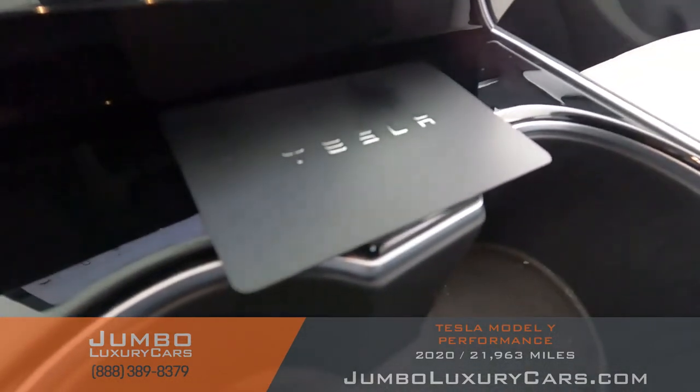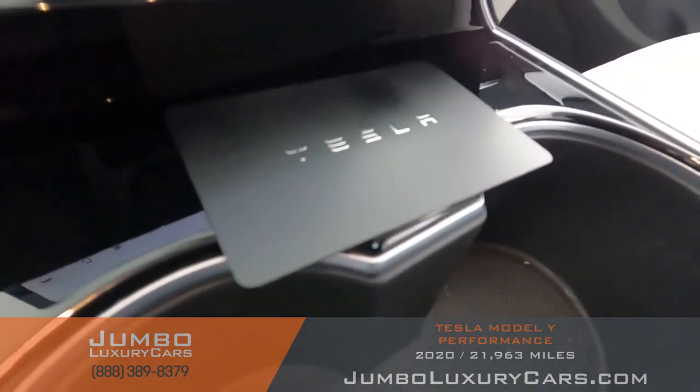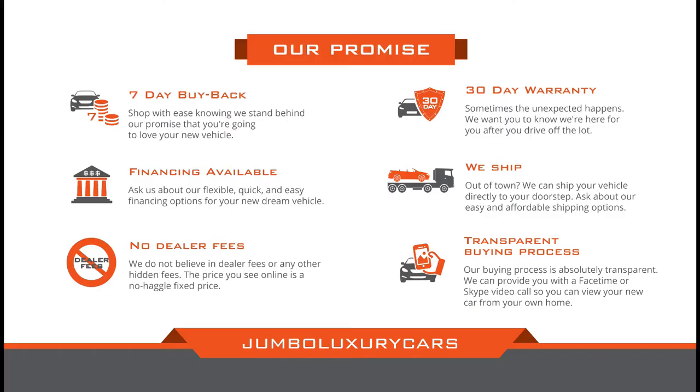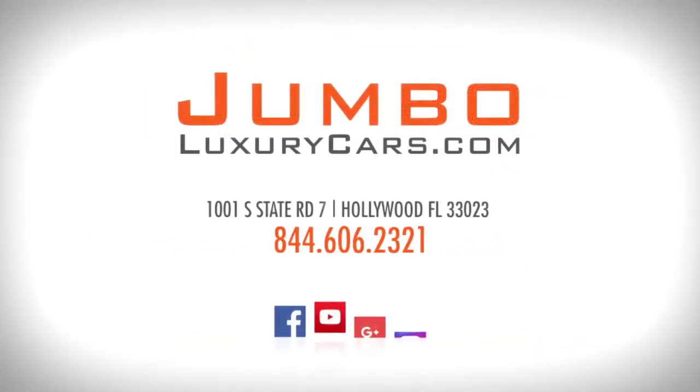For any additional information regarding equipment or accessories that come with the vehicle, please don't hesitate to contact one of our sales associates. Thank you for watching — if you have any questions about this vehicle, please don't hesitate to contact us. It will be a pleasure to assist you.